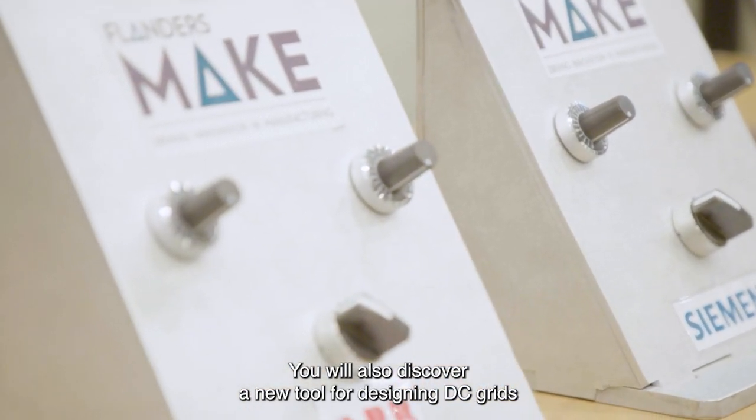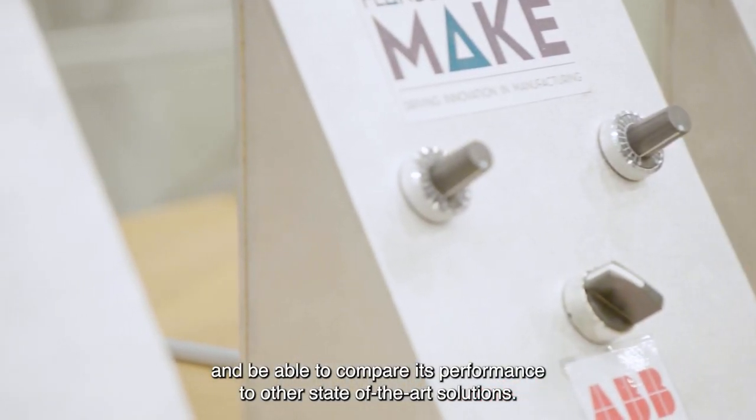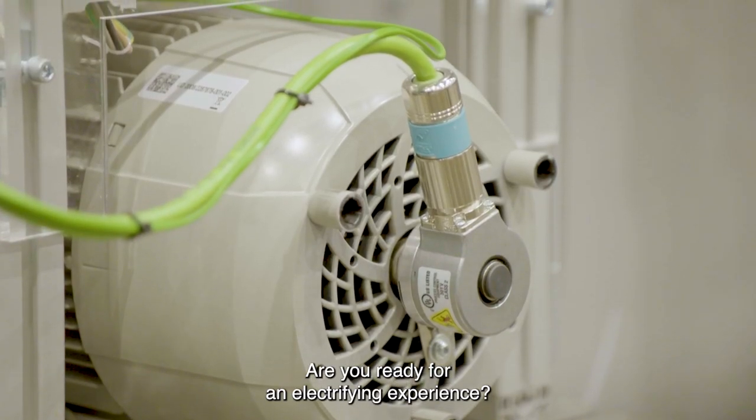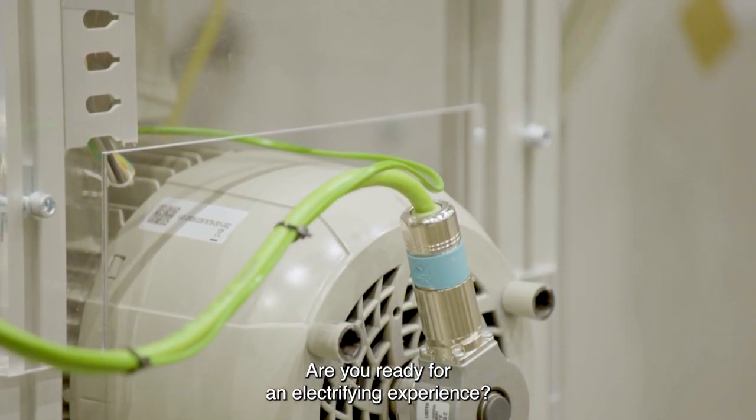You will also discover a new tool for designing DC grids and be able to compare its performance to other state-of-the-art solutions. Are you ready for an electrifying experience?